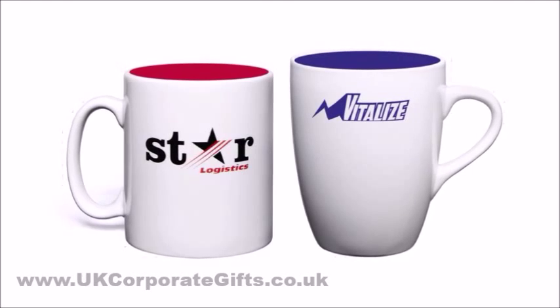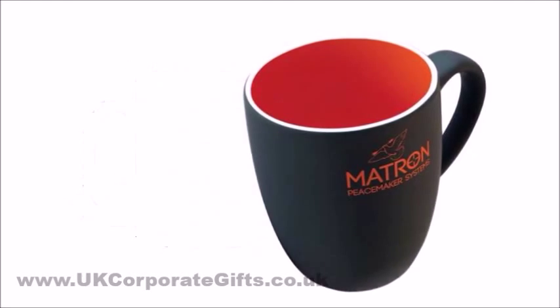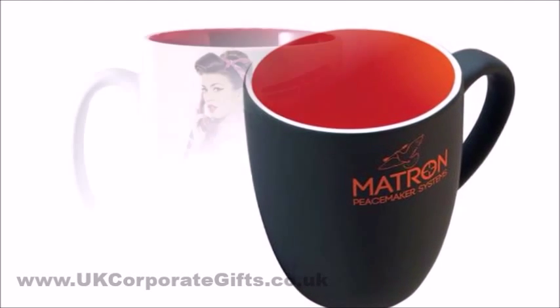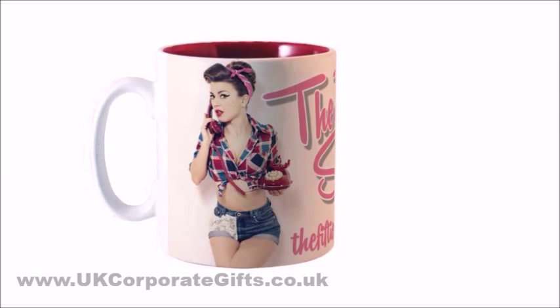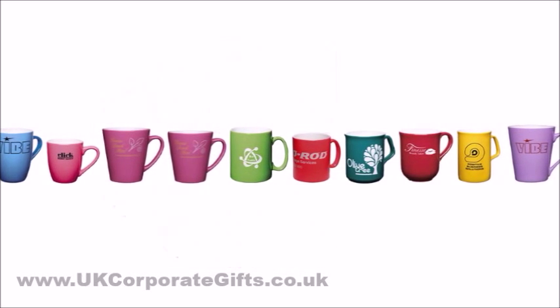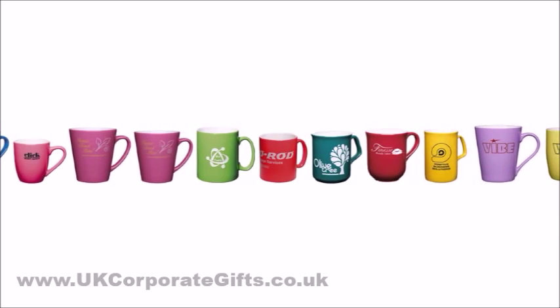Inner color glaze is available on our Durham and Marrow mugs. The outside can be white or colored and printed with spot colors or a full color print. The range of mugs that can have color matched glaze on the outside is as many as 11 styles.